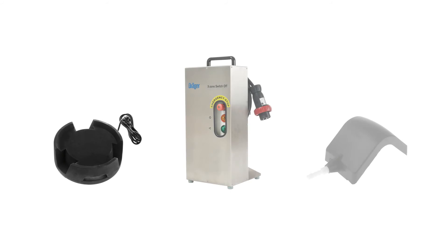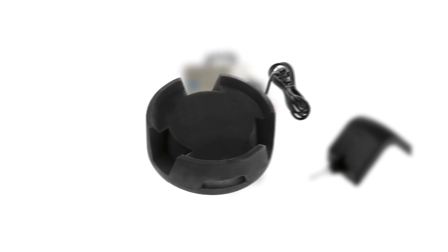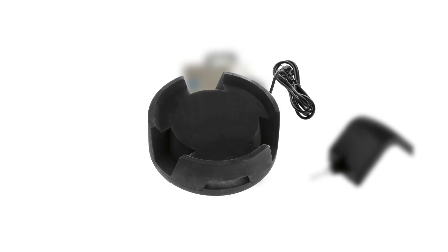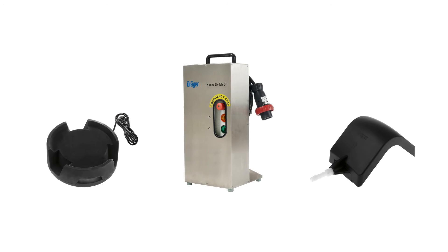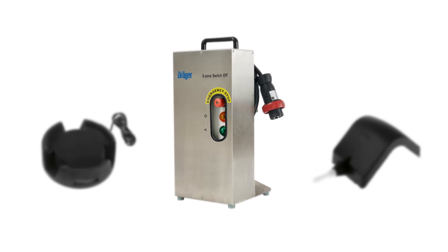A wide range of accessories enables ease of use and easy configuration. The inductive charger ensures simple recharging after a maximum 5 days of use. With the EXZProtected switching station, in the event of an alarm, external devices can be switched off or additional alarms switched on.